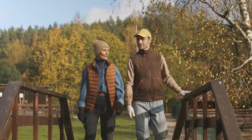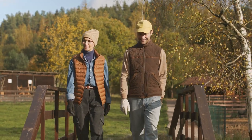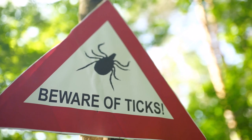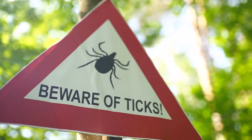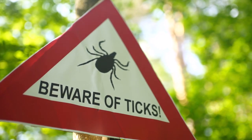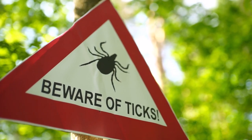As the weather warms up and nature comes alive, it's important to be mindful of the potential risks associated with outdoor activities, particularly the presence of ticks. Ticks are tiny parasites that can carry diseases such as Lyme disease and Rocky Mountain Spotted Fever. Here are some essential tips to stay safe from ticks this spring.